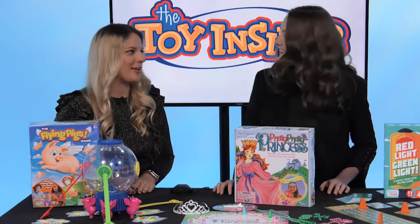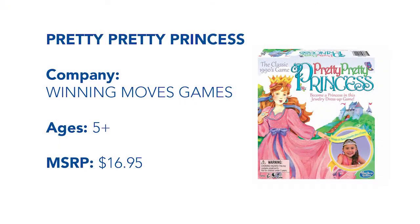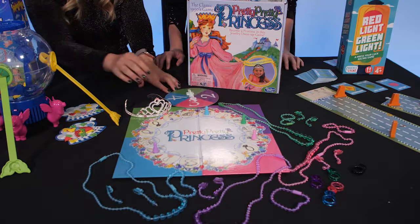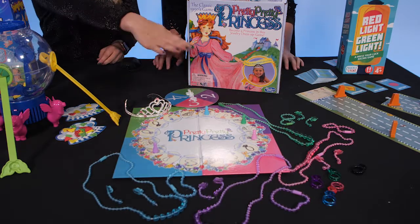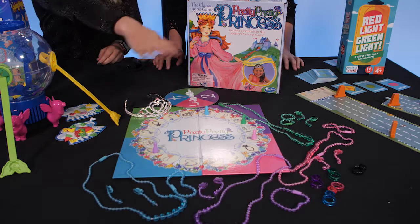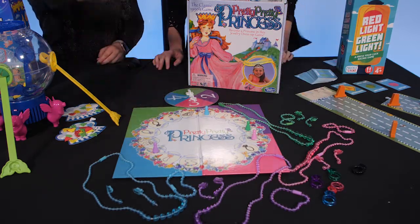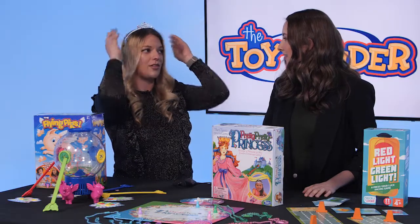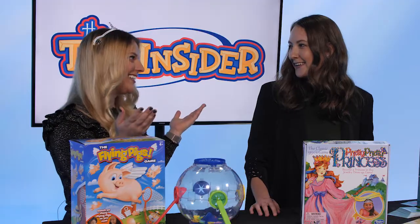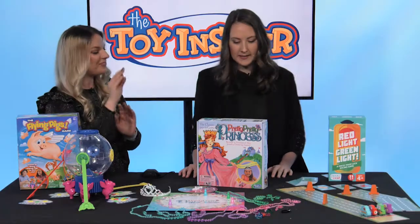This was my favorite game when I was a kid — thanks to Winning Moves USA, it is back this year. This is Pretty Pretty Princess. Kids move around the board by spinning the spinner, and whatever piece of jewelry or accessory they land on, they get to put that on in their color. They have to get their necklace, their bracelet, and two earrings on, and then they have to land on the crown so that they can become the Pretty Pretty Princess — and that's how you win.